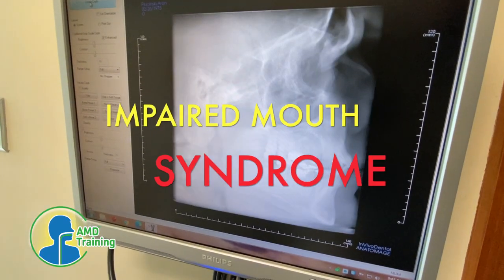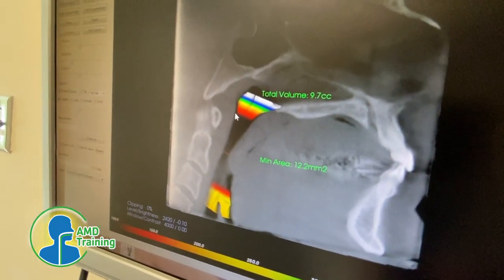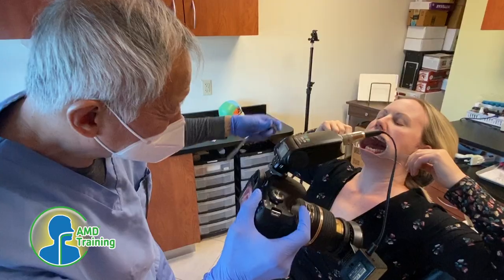Impaired Mouth Syndrome is the problem, and it's not being diagnosed in dental offices, medical offices, or healthcare professional offices. So, how is an AMD different?